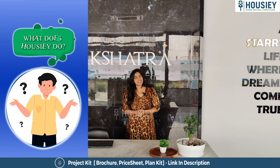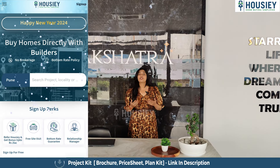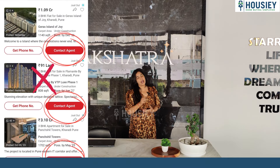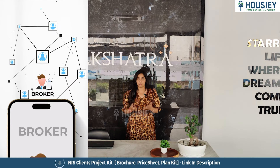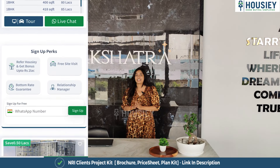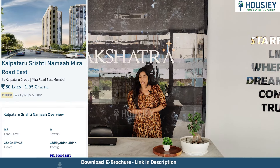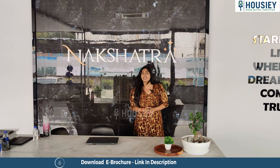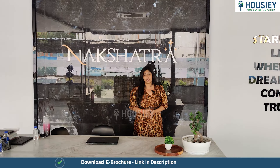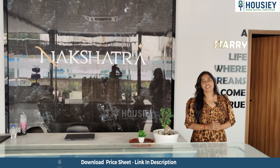Hello and welcome to Housie, India's only online platform where you are listing on Seedhe Developers. Unlike other real estate platforms where you are listing on brokers and in your inquiry you have multiple calls, at Housie we connect with Seedhe Developers. Today at Housie I have brought you a very beautiful sample flat tour. This project is called Yashraj Nakshatra by Vishwa's Developers.